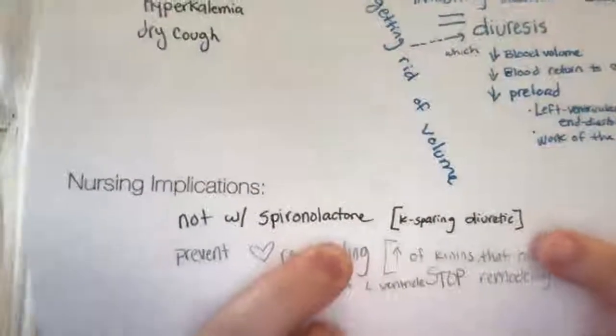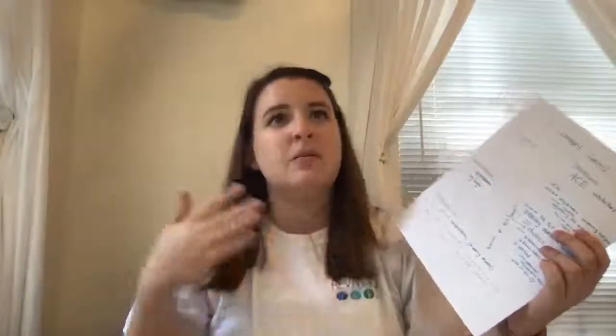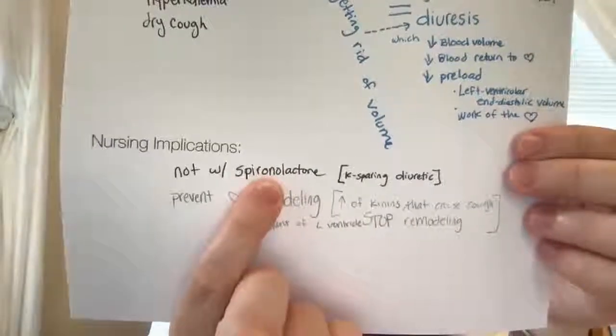For this drug, patients should not take it with spironolactone, which is a potassium-sparing diuretic. If the patient is on a potassium-sparing diuretic, their body is going to hold on to potassium, which will increase their potassium level even more. Since this drug already has the possibility of making the patient hyperkalemic, you wouldn't want them on another drug that holds on to more potassium.